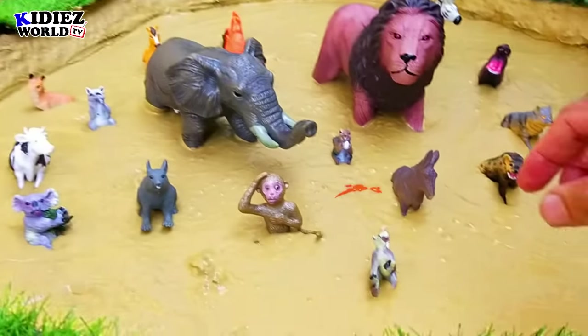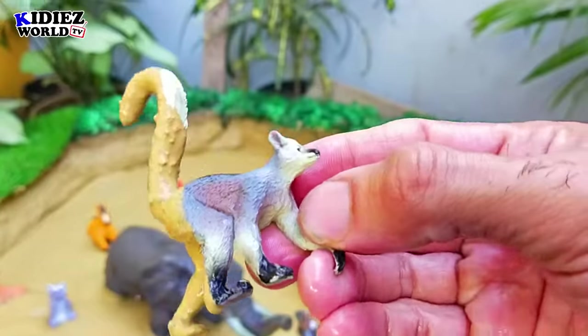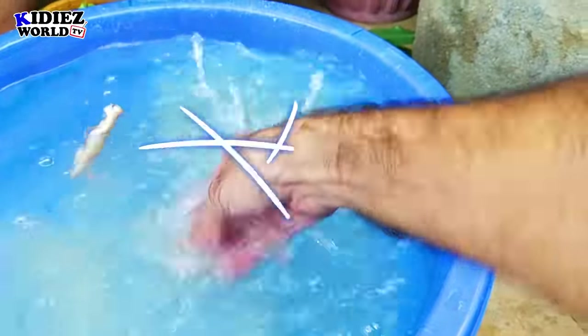And the next we have is the ring-tail lemur. The ring-tail lemur is a very beautiful but small wild animal.